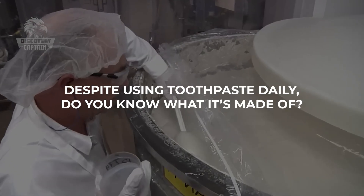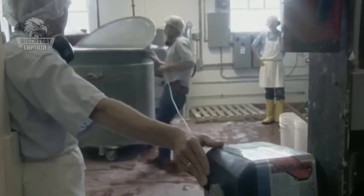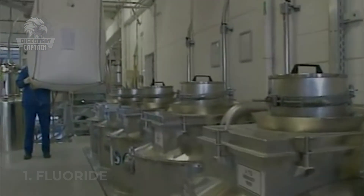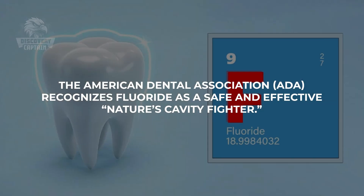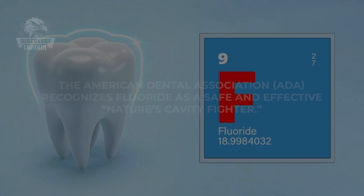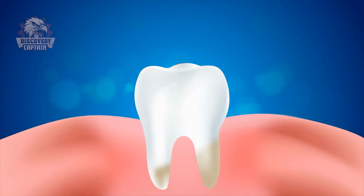Despite using toothpaste daily, do you know what it's made of? The days of toothpaste made from ground fish bones and acids are long gone. Today's toothpaste ingredients are not only effective but also much more pleasant tasting. Fluoride is a renowned ingredient in toothpaste, playing a crucial role in preventing cavities and strengthening enamel. The American Dental Association recognizes fluoride as a safe and effective nature's cavity fighter. For children's toothpaste, the fluoride content is lower to ensure safety, but still sufficient to prevent cavities.